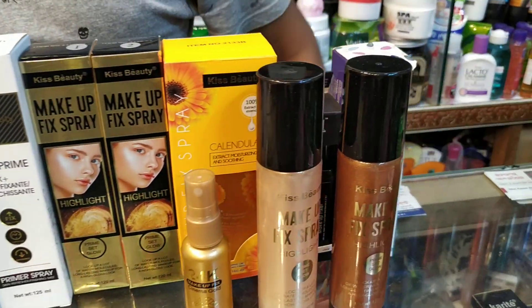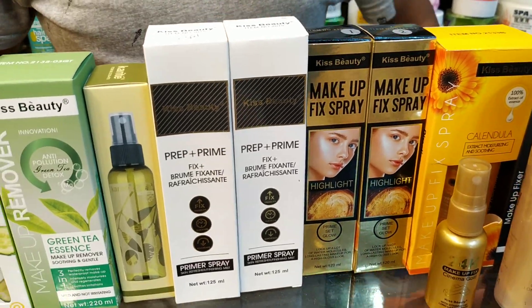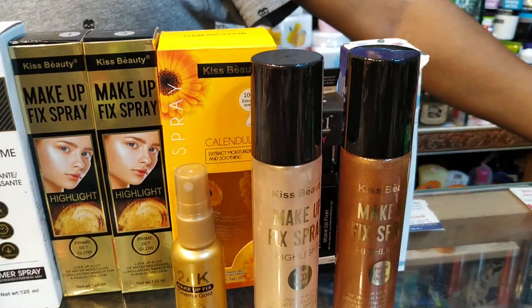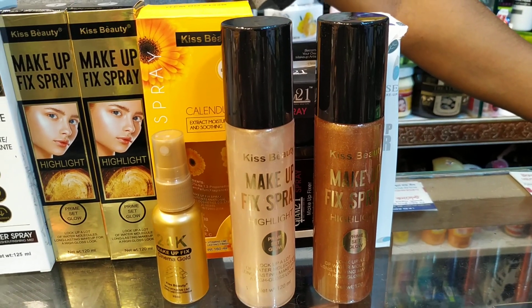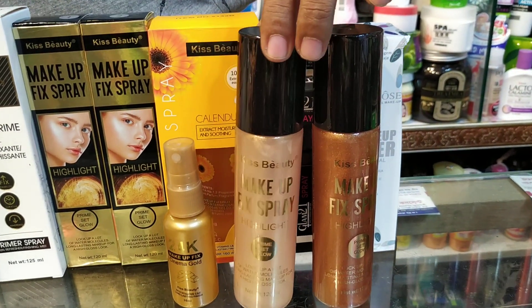Hello viewers, what are we talking about today? It is makeup setting spray. If you are watching this video, I will show you. It is a Kiss Beauty brand. It is makeup setting spray plus highlighter.